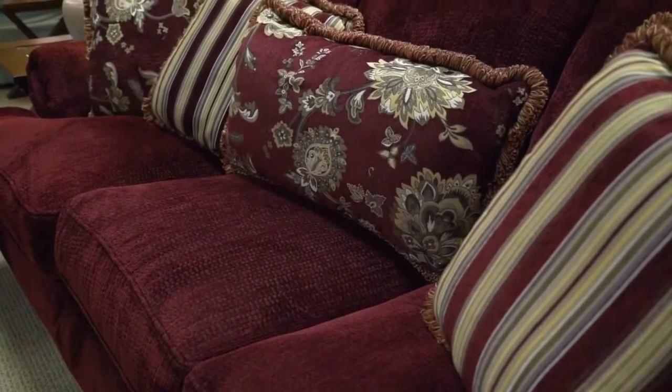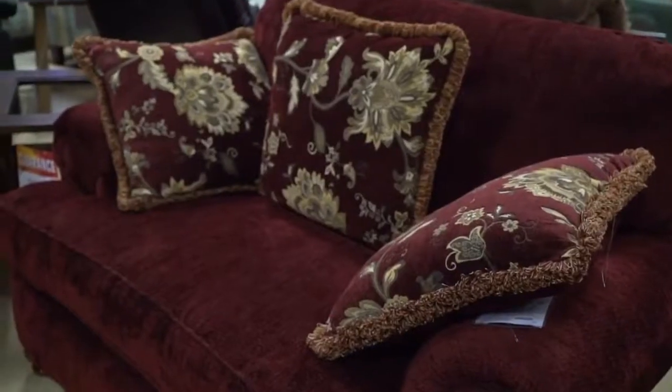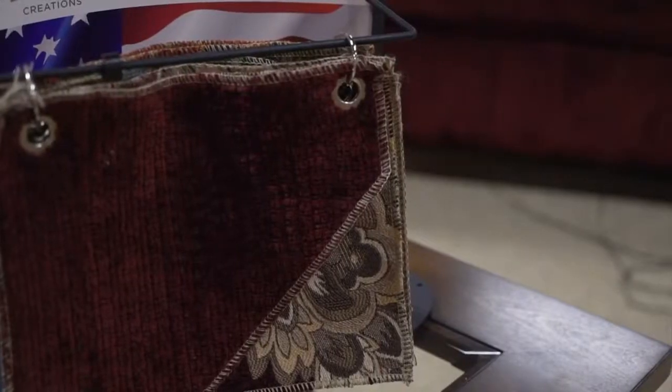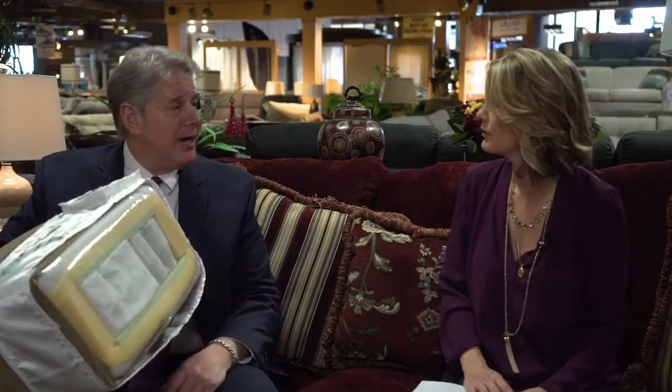We're sitting on the big sofa. There's a loveseat, there's a chair here — any kind of combination that you want. Anything you want. We give a couple of different options on fabrics. But these are great quality pieces at incredibly low prices.